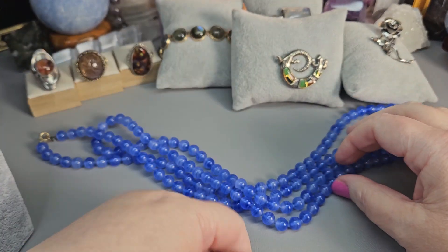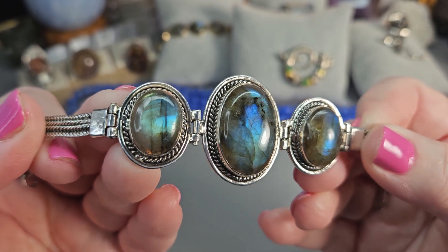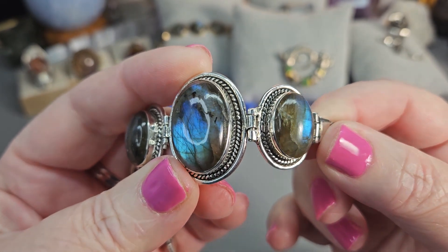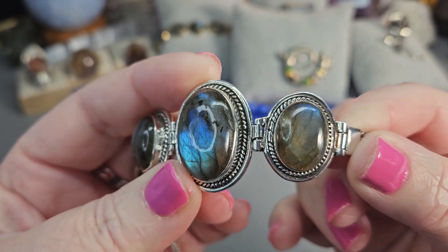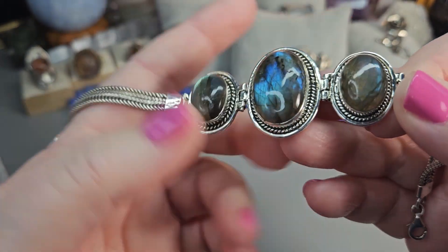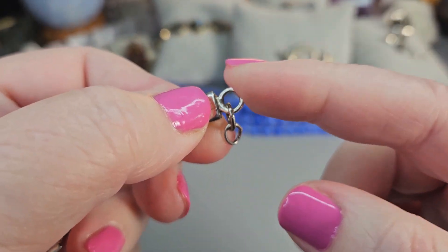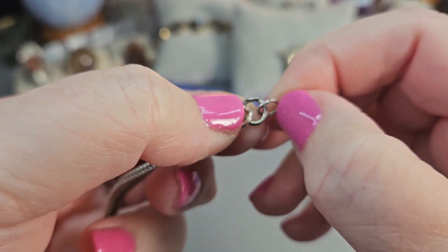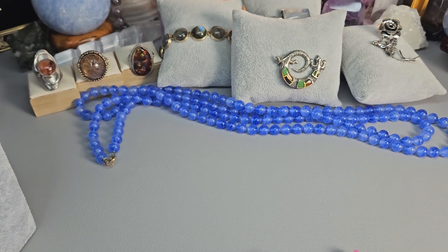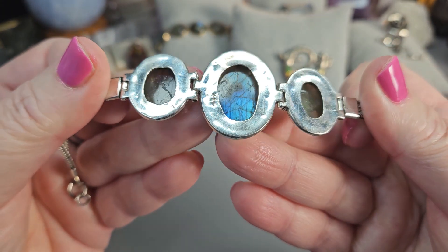I covered up this bracelet — let's do this bracelet next. I showed this in a short yesterday. This is Sterling Silver in Labradorite. It's a beautiful labradorite — really great labradorite essence in these stones. They're a good size stone as well. This is a larger length, measuring about 8 inches to the soldered length. You have a couple of extra lengths that someone added — they needed the length, apparently, so I just left those on.